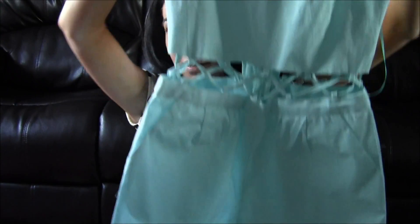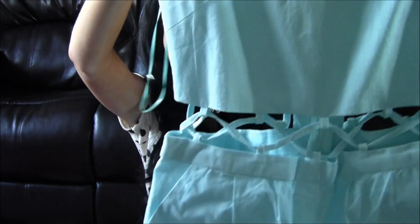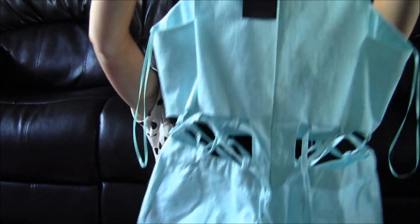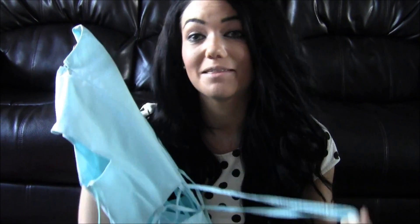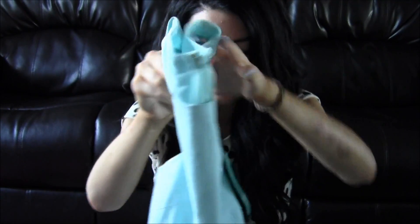One of my favourite items I got sent is this playsuit — it's a really nice blue colour and at the waist it's got this crisscross detail, which it also has at the back. The only downside is it's going to be a pain to undo on a night out when you need the loo — you have to get undressed and undo the strings too. But it's a really nice colour and design.